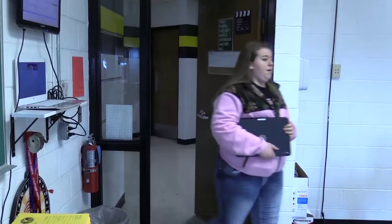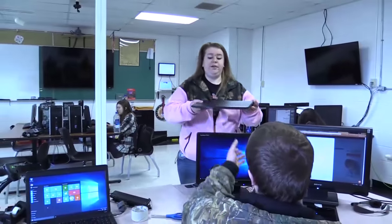They learn all the parts of computers and how to maintain and repair them. It gives students hands-on experience with repairing computers, which can help contribute to a job they may be interested in later in life.